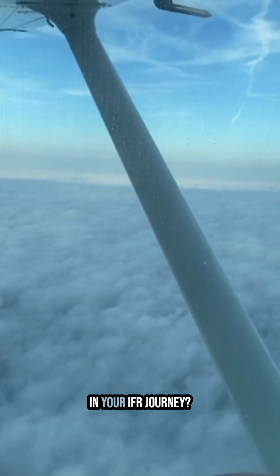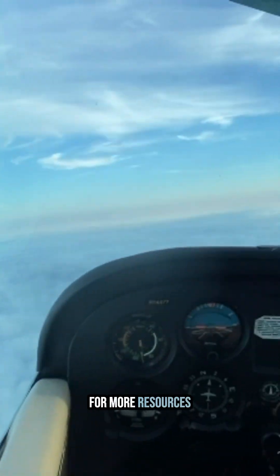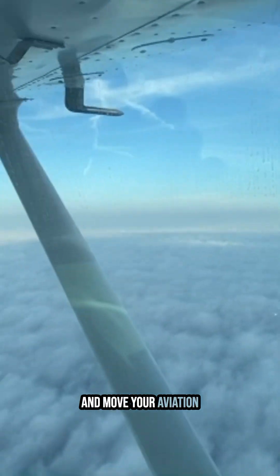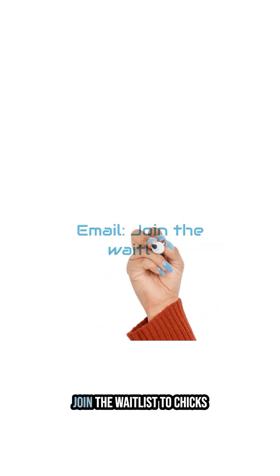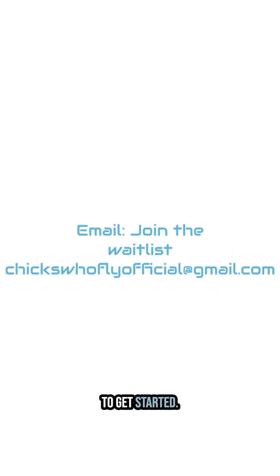Want to move forward in your IFR journey? Join the priority waitlist for more resources coming up in the future to help you improve your skills and move your aviation career off the ground. Send an email with the subject 'Join the waitlist' to chickswhoflyofficial at gmail.com to get started.